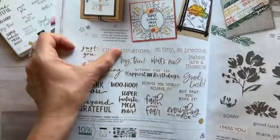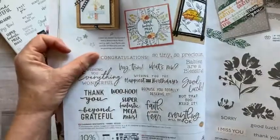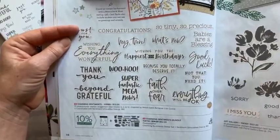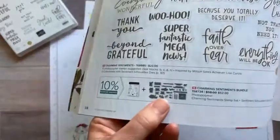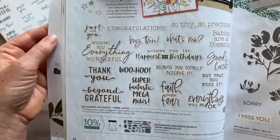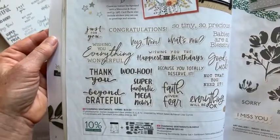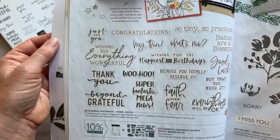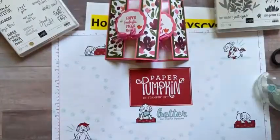The Charming Sentiments are on page 38 of the catalog. You can see how the dies are shaped — they cut around every single sentiment. These are called the Sentiment Silhouette Dies, and the Charming Sentiments Bundle is a really cool product.